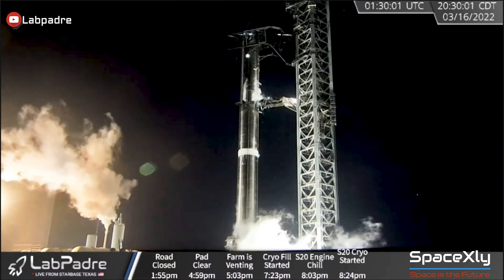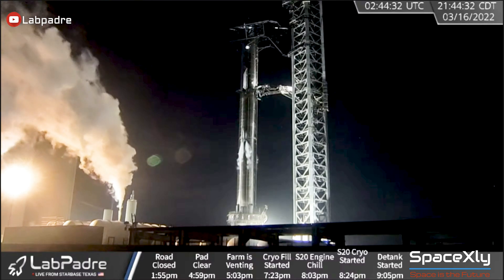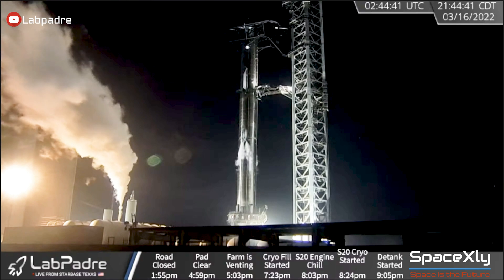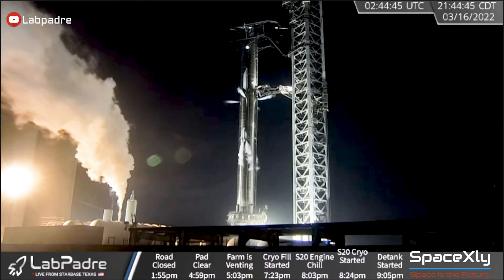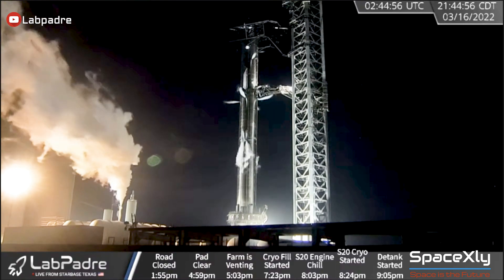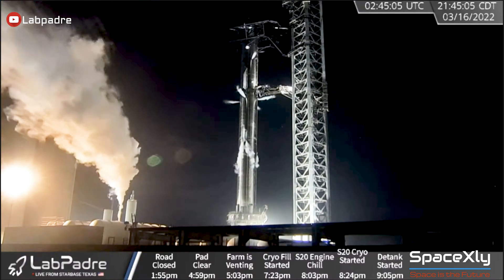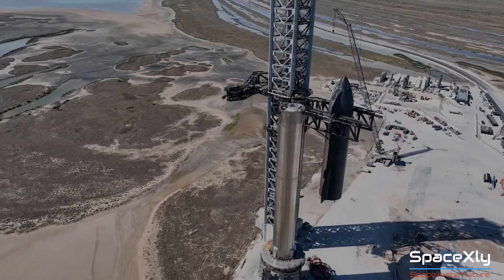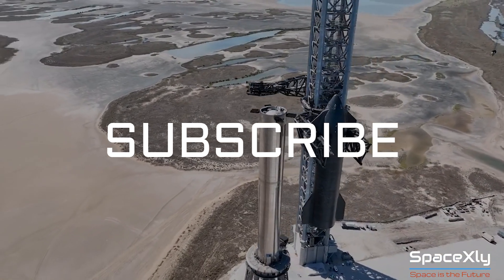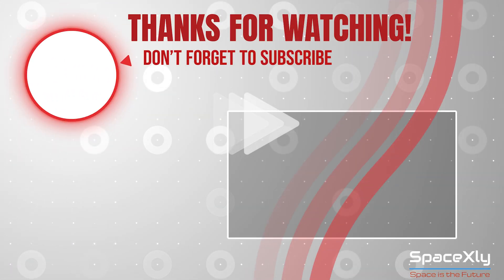Now let us hear some loud sound of venting. That is it for now. If you enjoyed the video, consider subscribing to the channel if you haven't. That means a lot to me. Thank you.